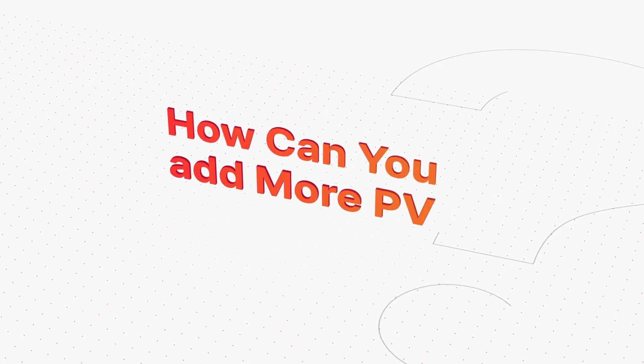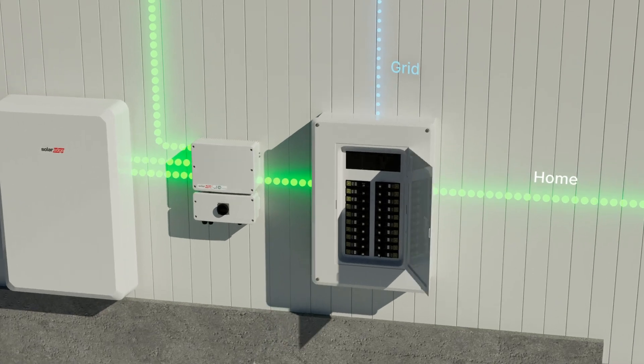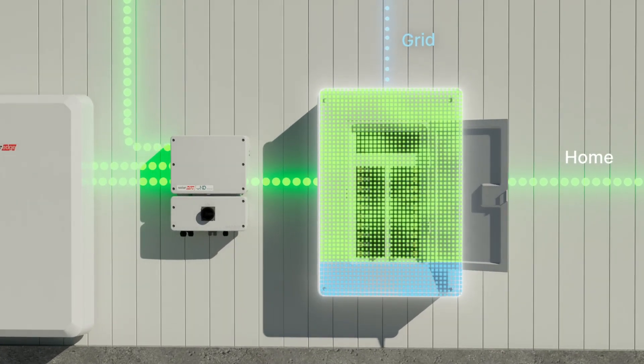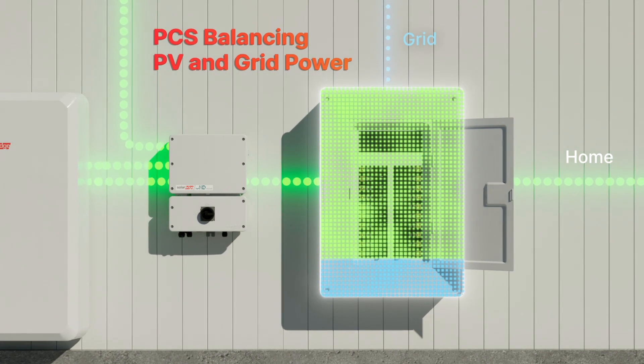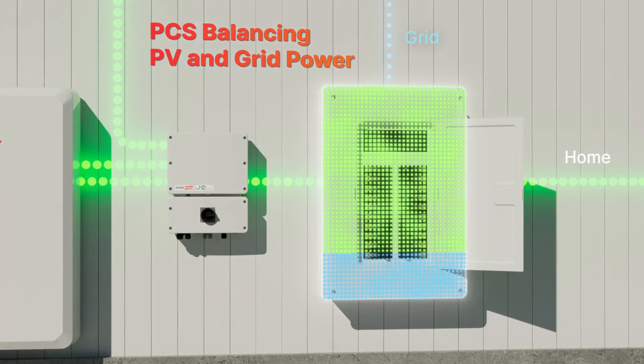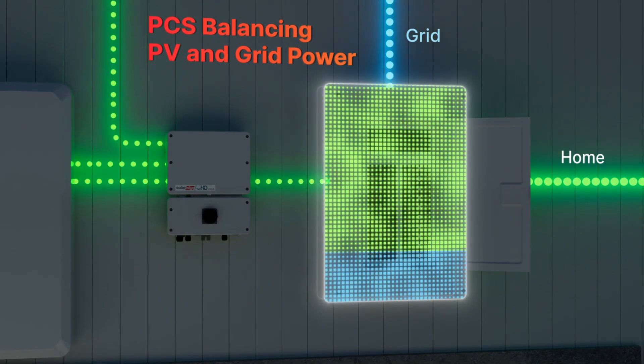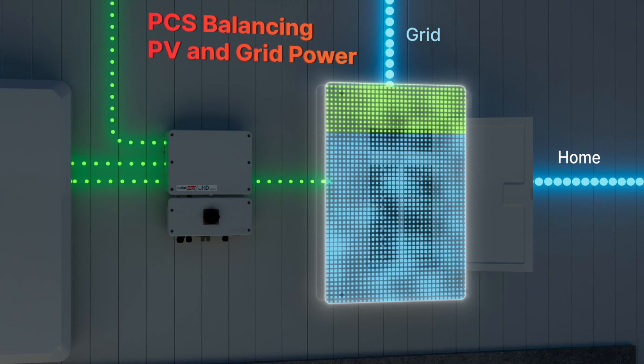So how can you install larger systems while avoiding an MPU? SolarEdge Home Inverters embed a power control system, or PCS, specifically designed to monitor and balance PV and grid power. The system sends additional PV power to the home when capacity is available, and limits power based on the maximum main panel rating.